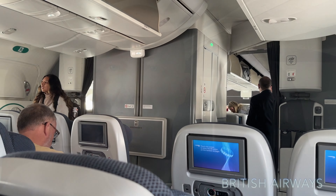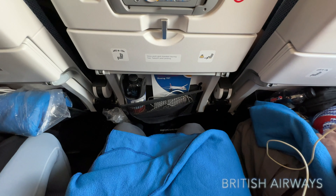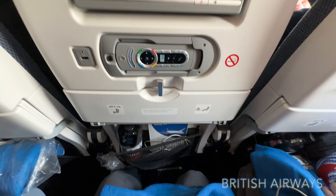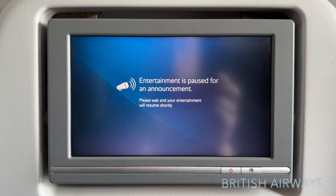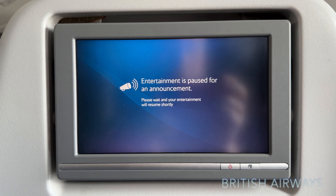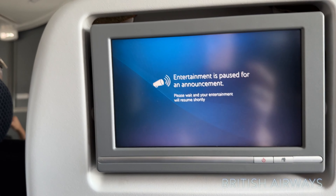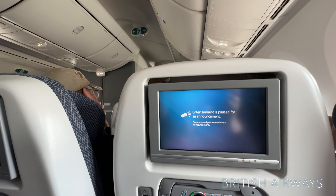We're on board BA 283, non-stop to Los Angeles. The leg room looks pretty good on British Airways today all the way to LA. We're going on the 787 to Los Angeles LAX. We're just a few minutes behind our scheduled departure time — there was a little bit of engineering work needed on this airplane that held us up just a little bit.